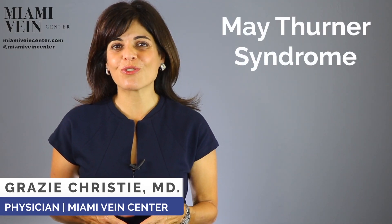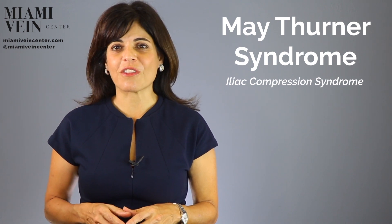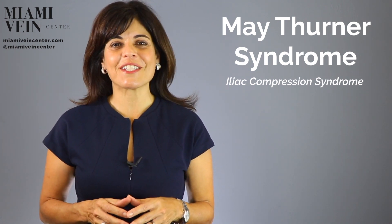May-Thurner syndrome, also termed iliac compression syndrome, is a syndrome named after the authors R. May and J. Thurner, who first described the phenomenon in 1957.